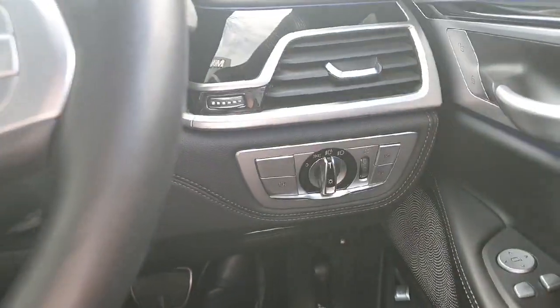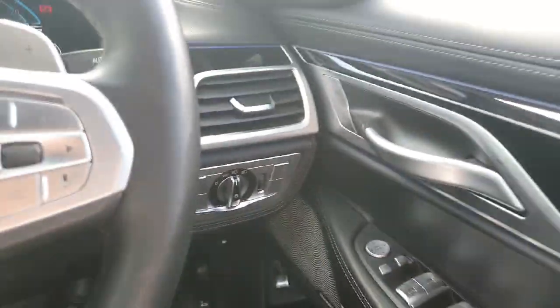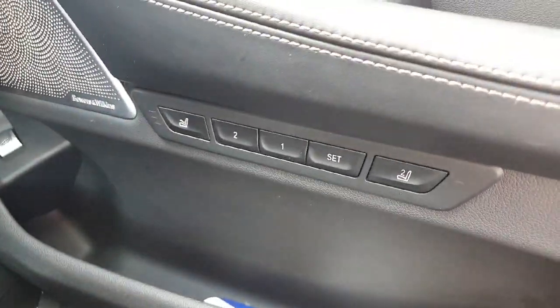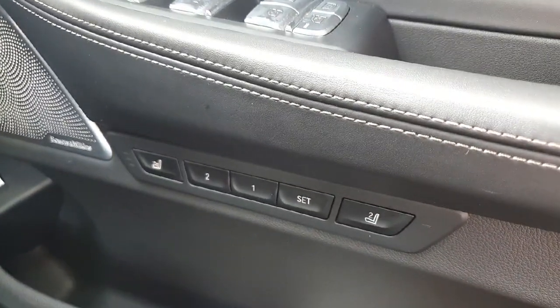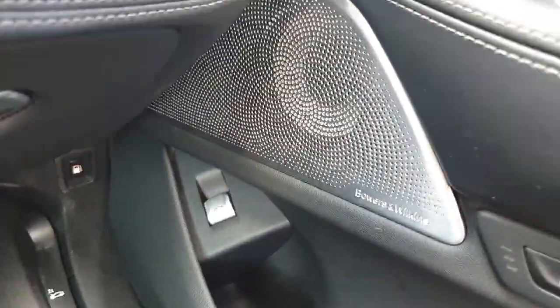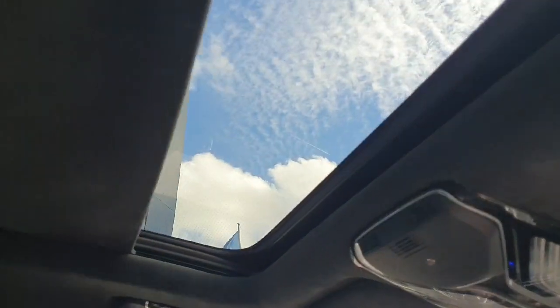The car also has fully automatic lights and wipers, fully automatic windows and mirrors, fully automatic seat settings, and also these amazing Bowers and Wilkins loudspeakers. Here on the front the car also has the panoramic sunroof.